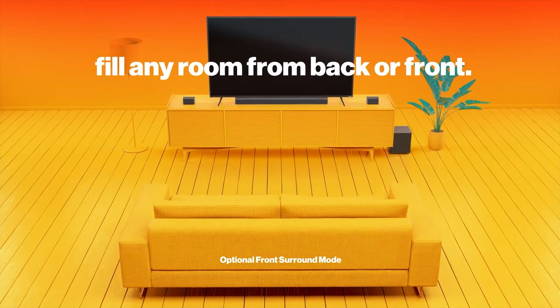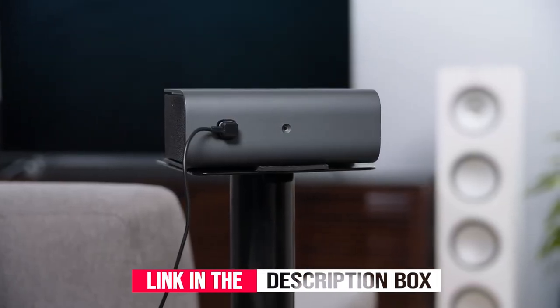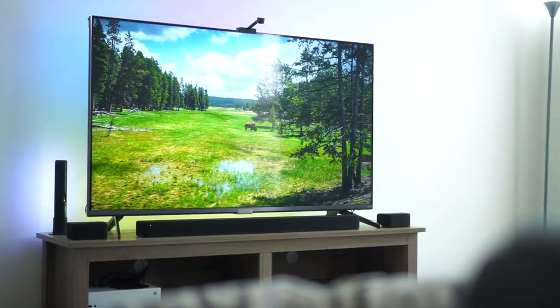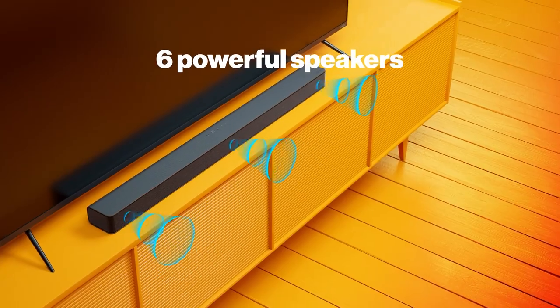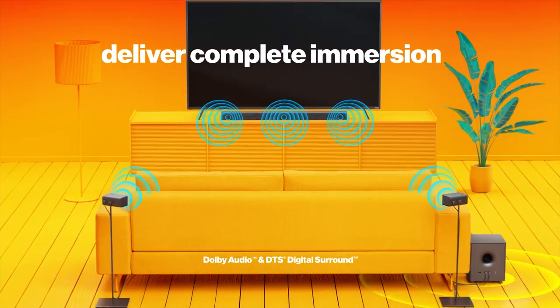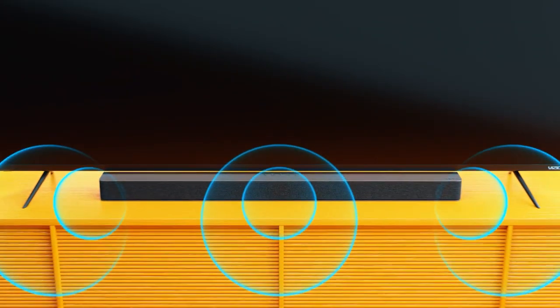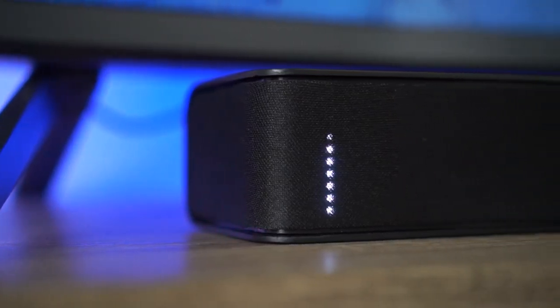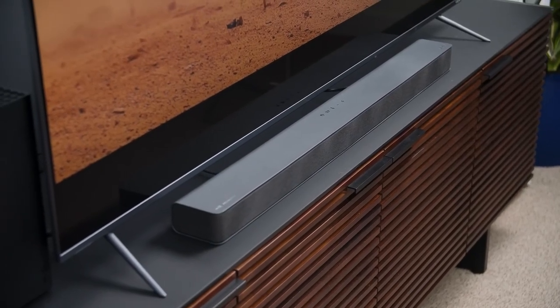It features a soundbar with a discrete left, right, and center channels, plus two satellite speakers and a 5-inch wireless subwoofer to provide a true surround sound effect with low bass impact. DTS Virtual X sound technology creates a 3D soundstage for your movies and TV shows, and a little extra punch in the bass range adds some excitement to the mix. It's an excellent choice for 5.1 surround sound formats like Dolby Digital.